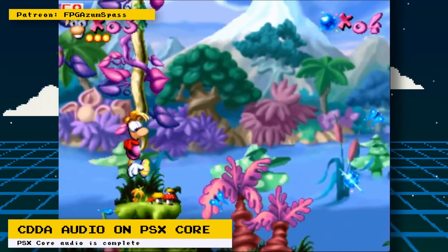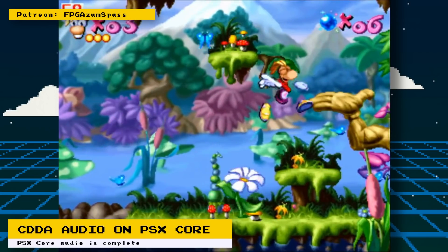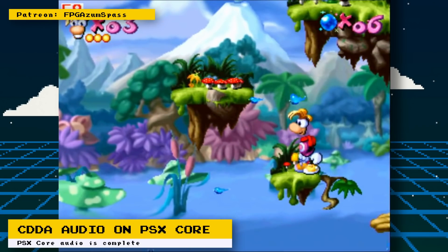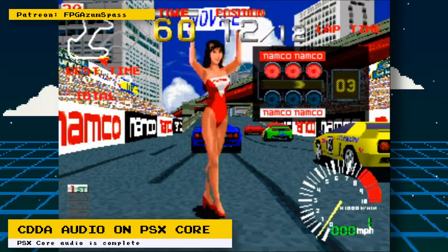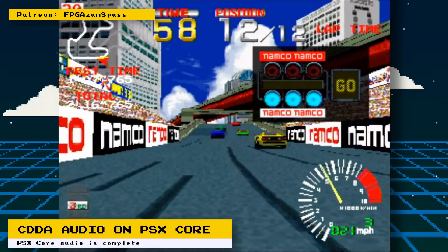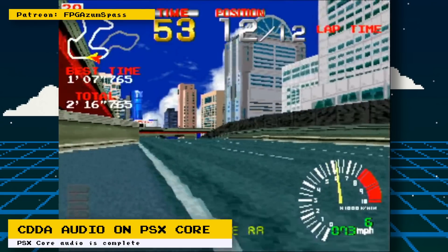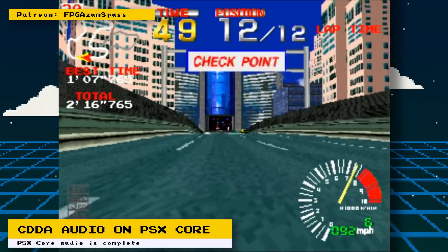There is still work left to be done with that. Another development is work on getting CHD images loading. CHDs are a compressed image format originally used by MAME to compress hard drive images of arcade machines, then used by other emulator developers to compress CD-ROM images. Having your CDs in CHD format will save you space, allow you to store more games, and it is a lossless compression format, so you get a bit-for-bit copy of the original CD-ROM.